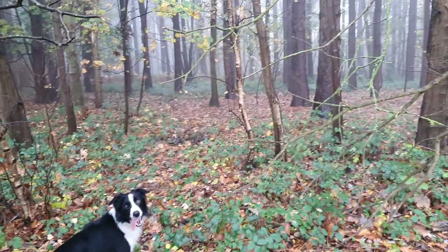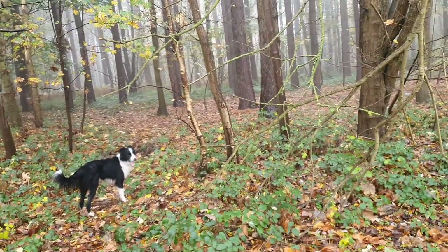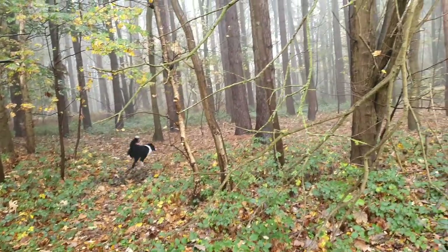He wants me to go into the woods but I'm reluctant to go that way, because that's not the way we're going.